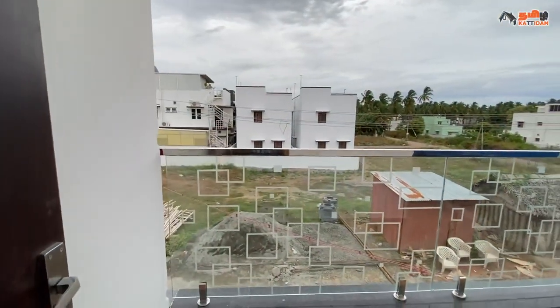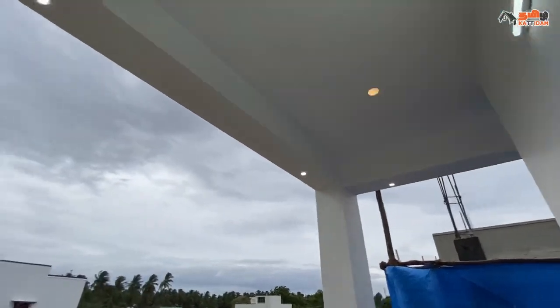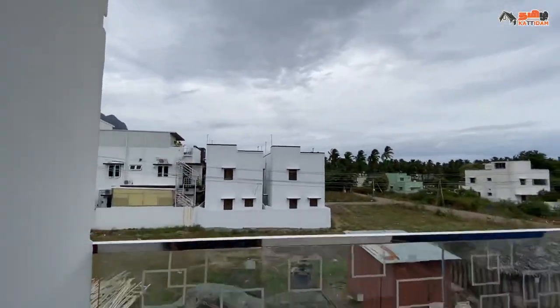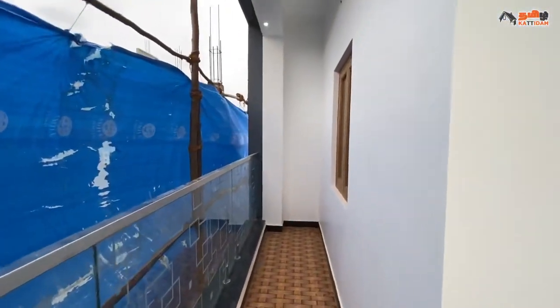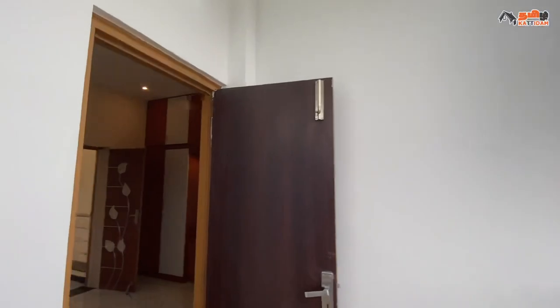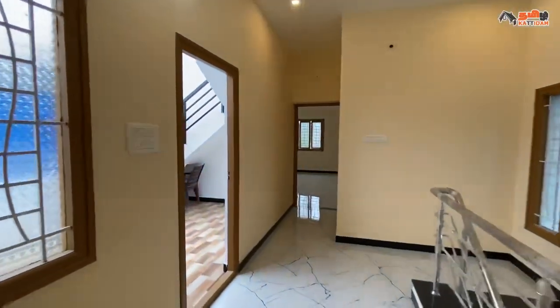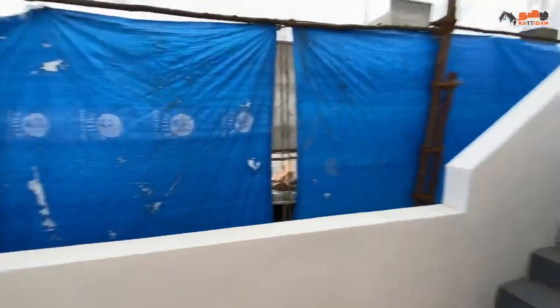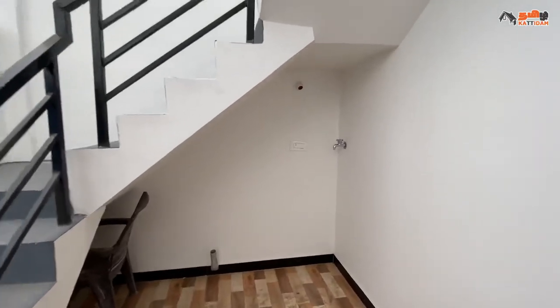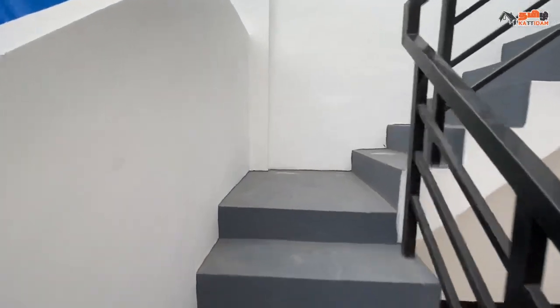We have a front balcony with a front roof, safety-purpose glass, and metal handles. Here is the staircase to the open terrace, and the washing machine is set in the staircase area.